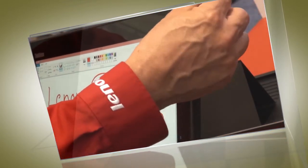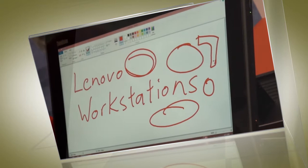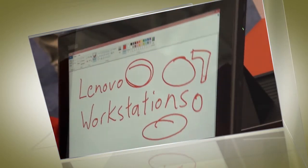We recommend that anybody that uses, for instance, a Wacom tablet, to try this out. It's a very simple version. It's light, and this one is one pound plus the battery.